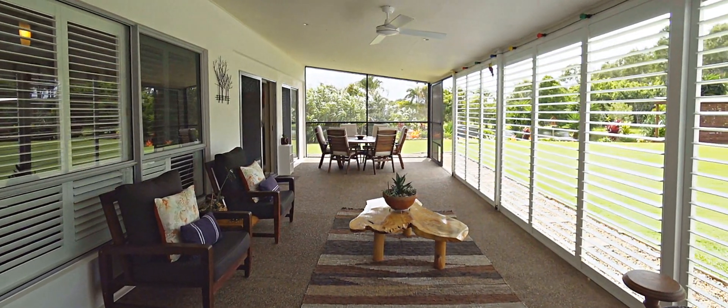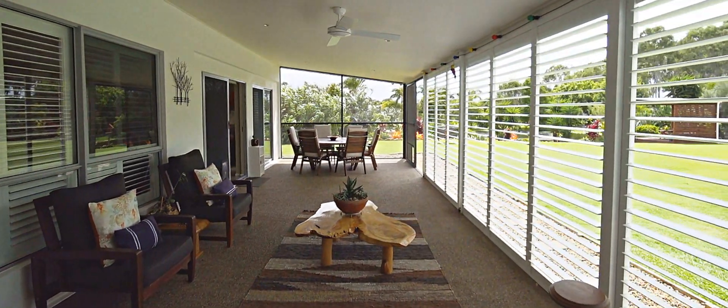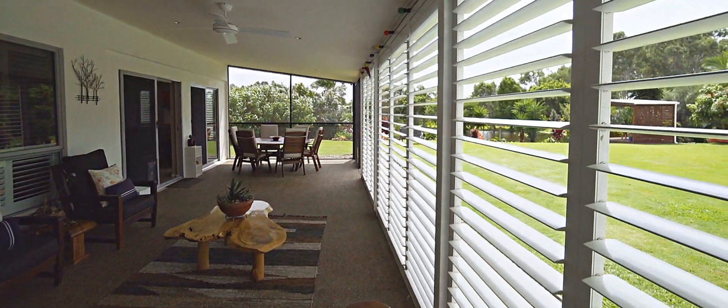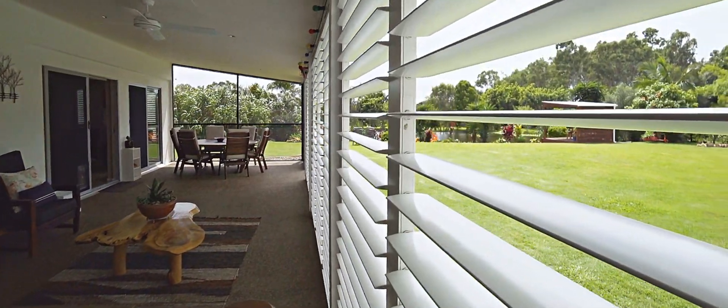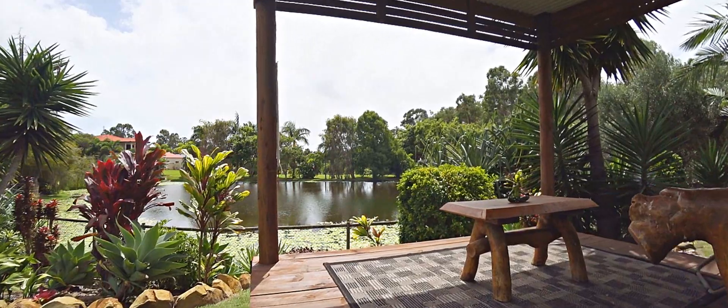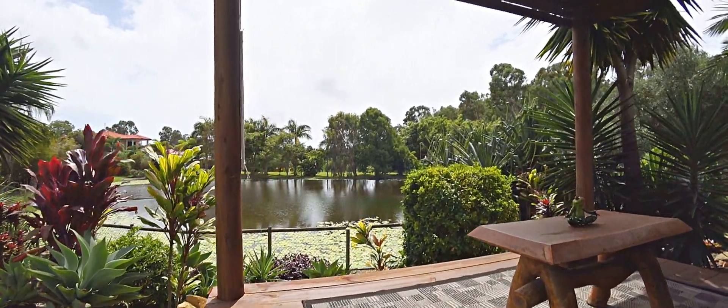The outdoor entertaining area does include those great plantation shutters, so that'll allow you to enjoy outdoor living or alfresco dining all year round no matter what the weather, and it gives you again that great outlook across the backyard to the gazebo and those champagne pools.